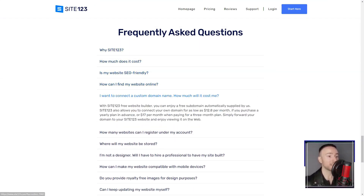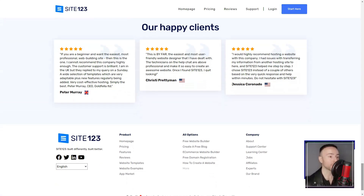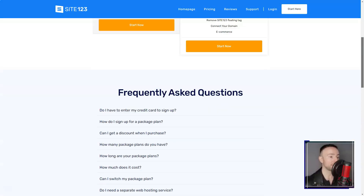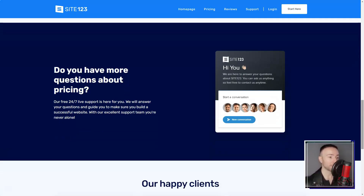Site 123's promise was clear: to simplify the web building process, and boy did they deliver. From the get-go, I was presented with popular page types, letting me decide between a single page layout or the classic multi-page format. The cherry on top? Every template was responsive, ensuring my site looked fabulous on any device.